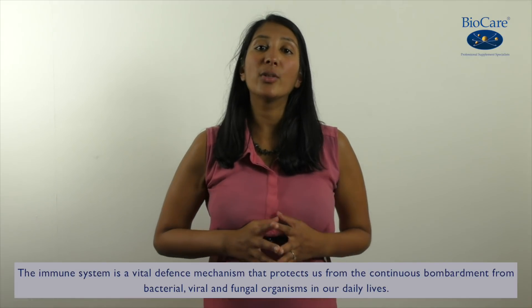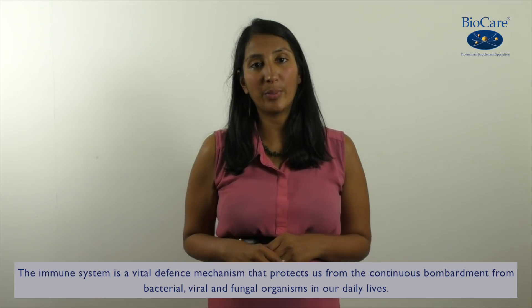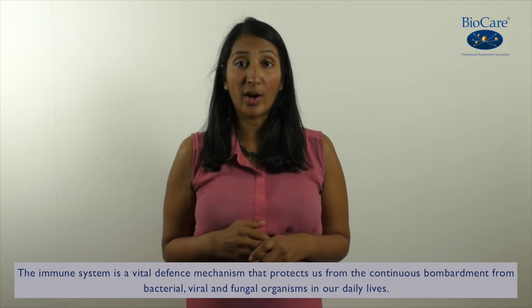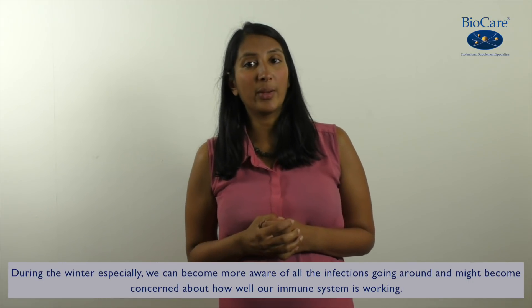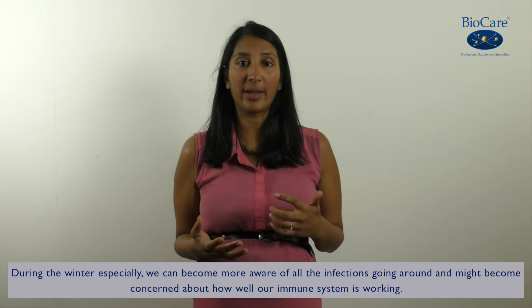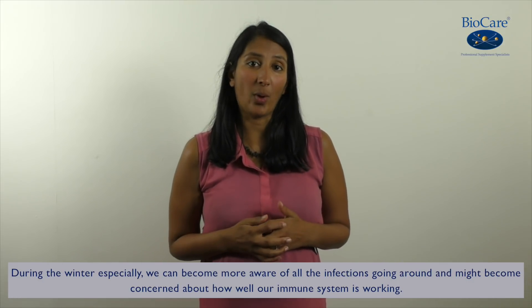Now the immune system is a vital defense mechanism that protects us from the continuous bombardment from bacterial, viral and fungal organisms in our daily environment. During the winter especially we can become more aware of all the infections going around and might be concerned about how well our own immune system is working.